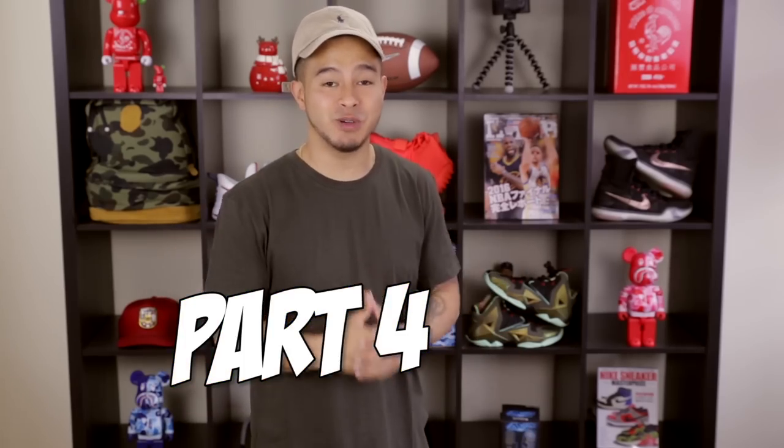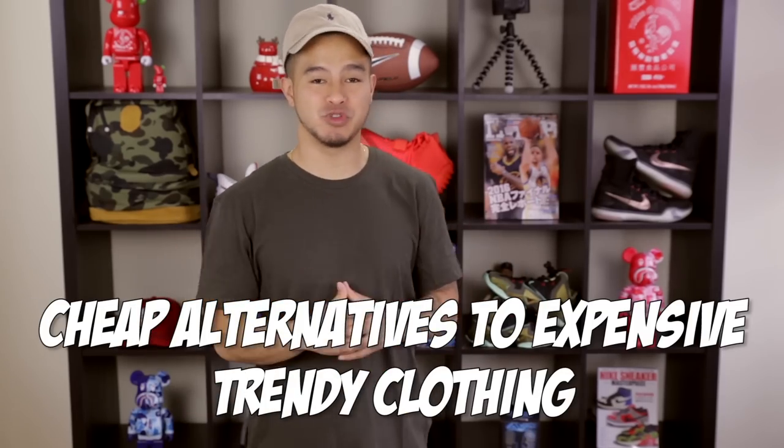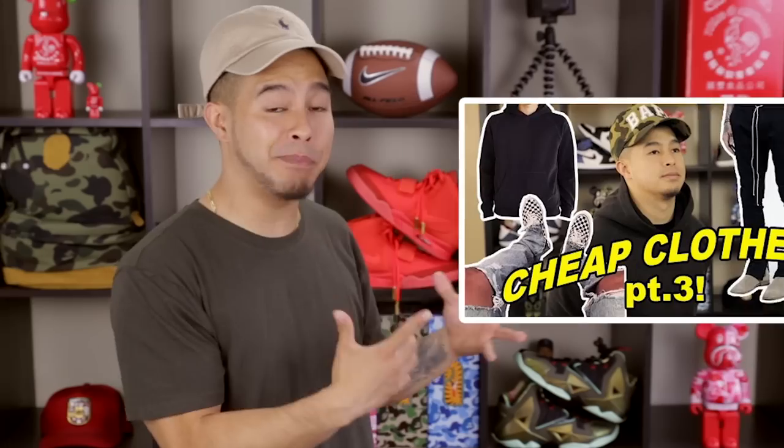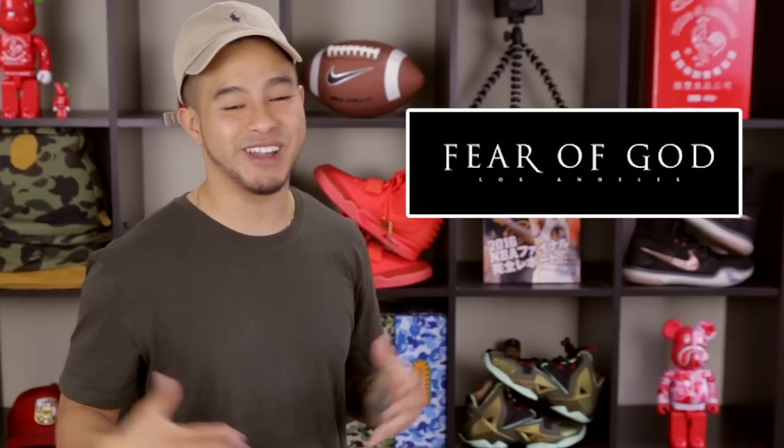What's up, what's going on everybody? Welcome to part 4 of my original series, Cheap Alternatives to Expensive Trendy Clothing. Just like I did in part 3, I'm going to be showing you guys some cheap alternatives to a very popular but expensive clothing brand called Fear of God.